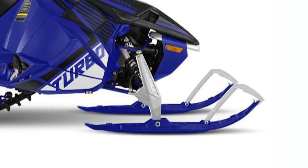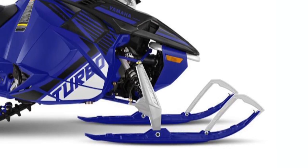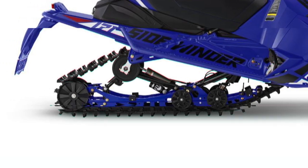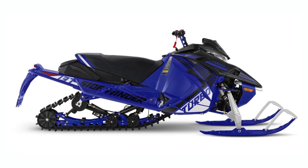Moving over to the Sidewinder LTX LE EPS in Team Yamaha Blue, you're going to get some pretty high-end shocks. While not pictured here, the LTX LE will have Kashima-coated Fox 1.5 and 2.0 zero QS3s all the way around the sled. This is a very premium suspension package for the aggressive trail rider.